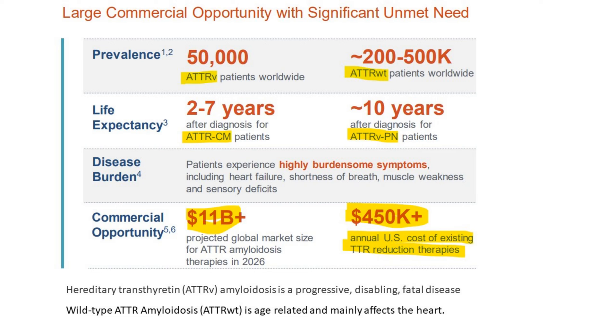When you look at prevalence, immediately we notice four acronyms — we don't like that because it starts to get too technical, but let's look at the first two. You have a patient population of 50,000 for ATTRV. Hereditary ATTRV is a progressive, disabling, fatal disease — and if it's going to kill you, it doesn't matter if the therapy has bad side effects; you'll try it because you want to live. Then there's another patient population, much much larger: 200,000 to 500,000 patients worldwide. That's ATTRWT — wild type — and it's age-related, mainly affecting the heart. Then we see ATTR-CM: life expectancy two to seven years after diagnosis for patients. So you'll probably want to be seeking out a new treatment if it's going to kill you that quickly.